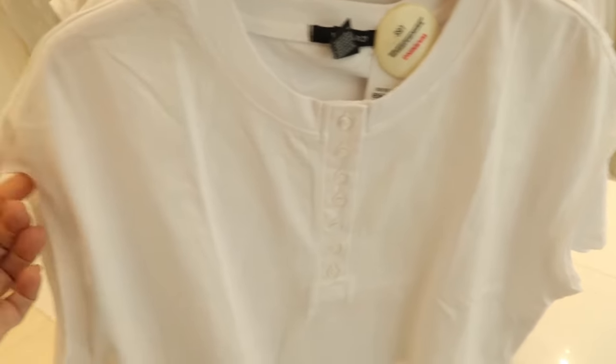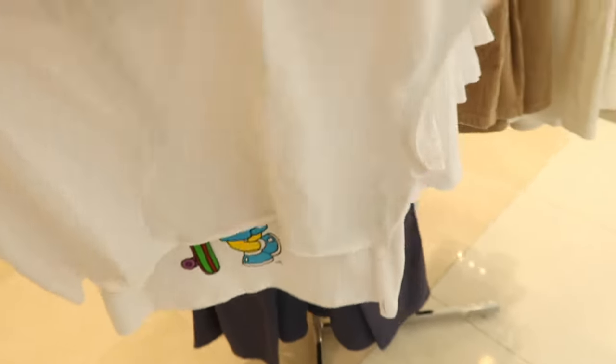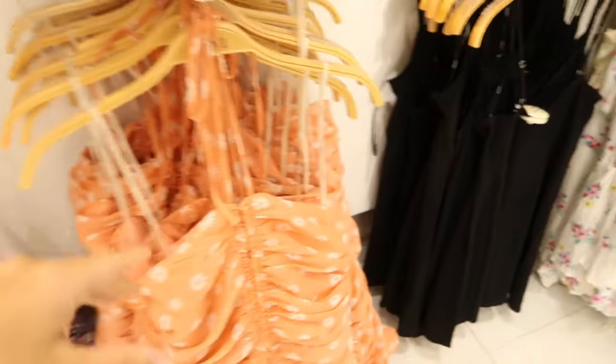There's a new little dolman style crop top. It has a higher neckline, henley style buttons, drop sleeve with a raw hem, and also a raw hem at the bottom — same kind of fit through the back. This one is $14.99.